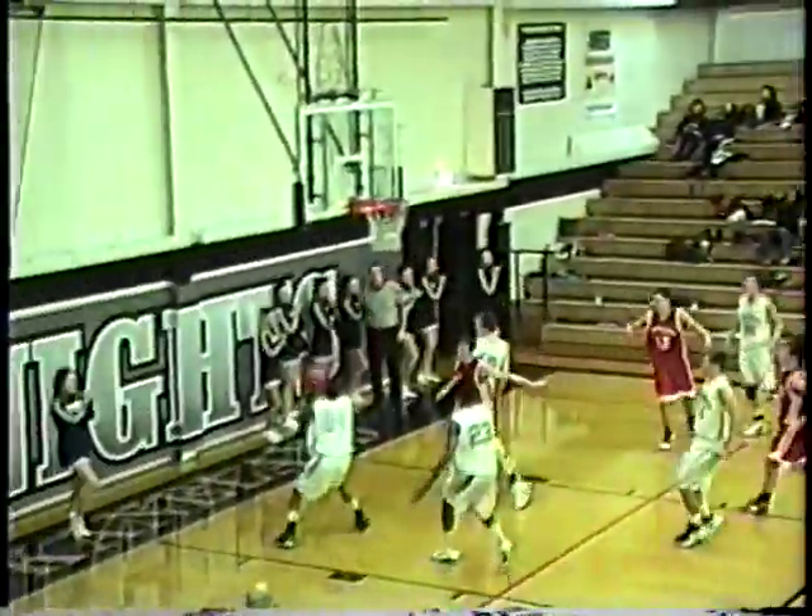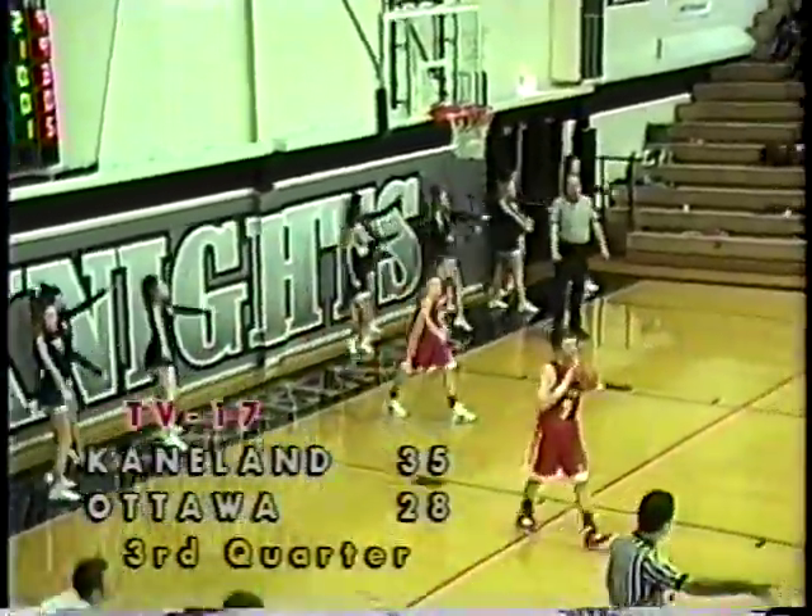David over the midcourt line, gets it to Miller — Miller fakes the three, goes up and it gets inside to Williams. Williams goes up and good with a bucket.